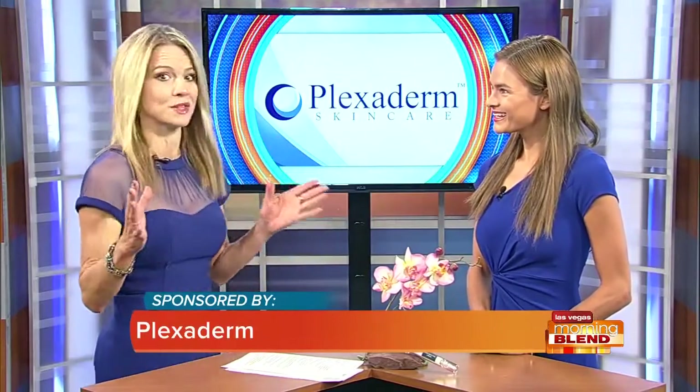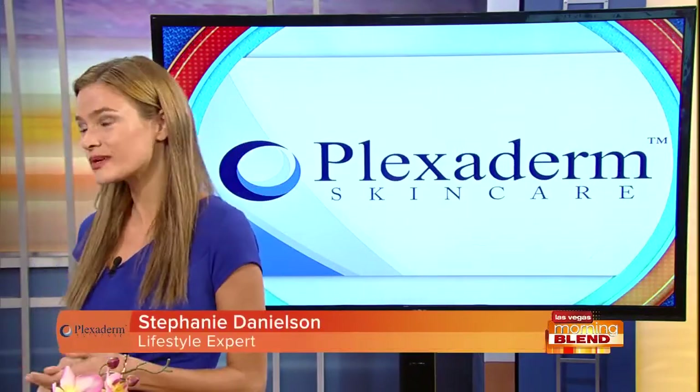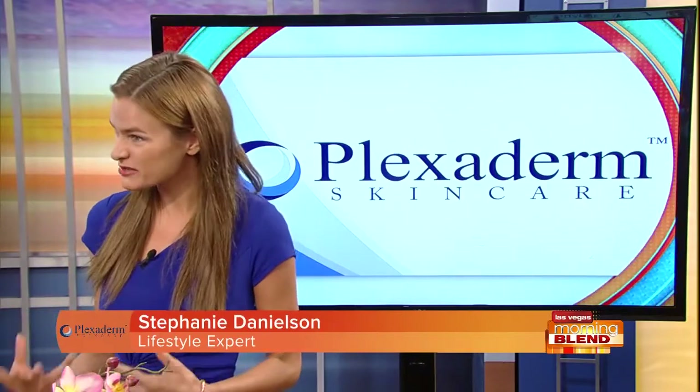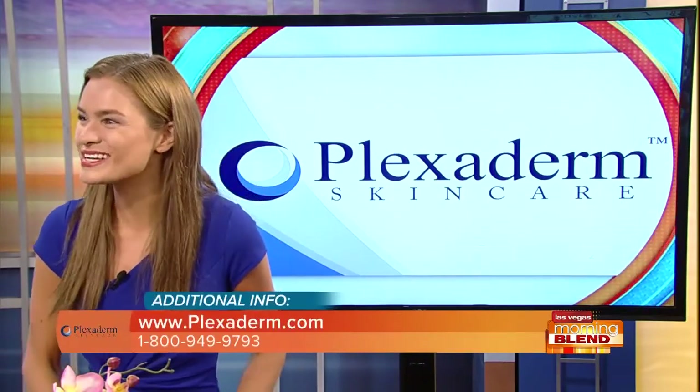It'll change the way that you see yourself in the mirror. This is a revolutionary product — the first topical cream I've found to truly work. And not just when it comes to fine lines and wrinkles, but also those under-eye bags and puffiness, which can be very frustrating to deal with.